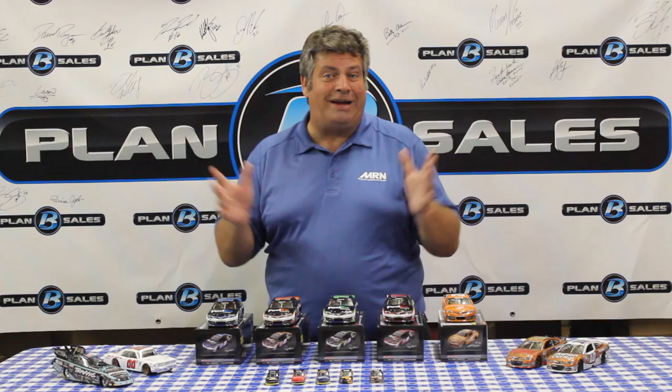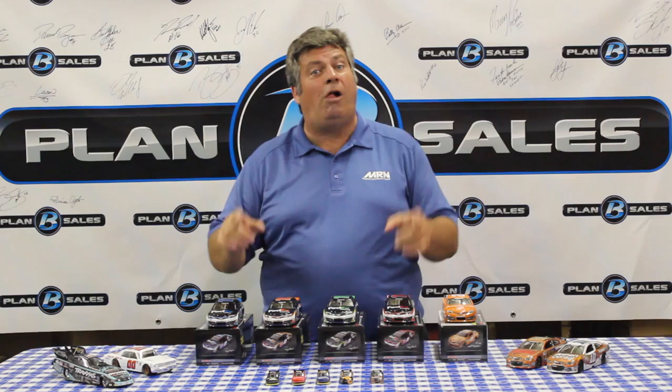We have got a wonderful line of new stuff. The website, planbsales.com, has all of these cars available, and of course they're available at your local die-cast dealer as well. Stay with us everyone, because the post-show is coming up next.